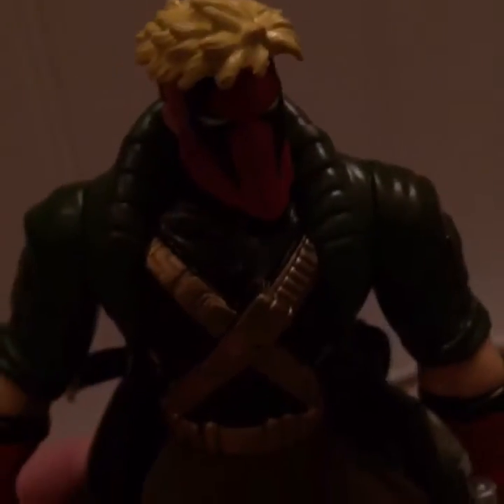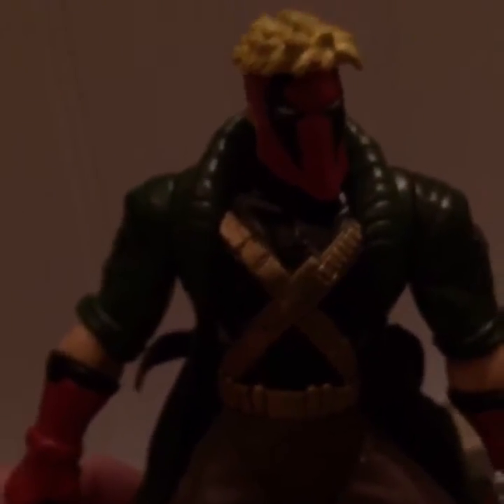But yeah, this is the WildCats Grifter action figure.